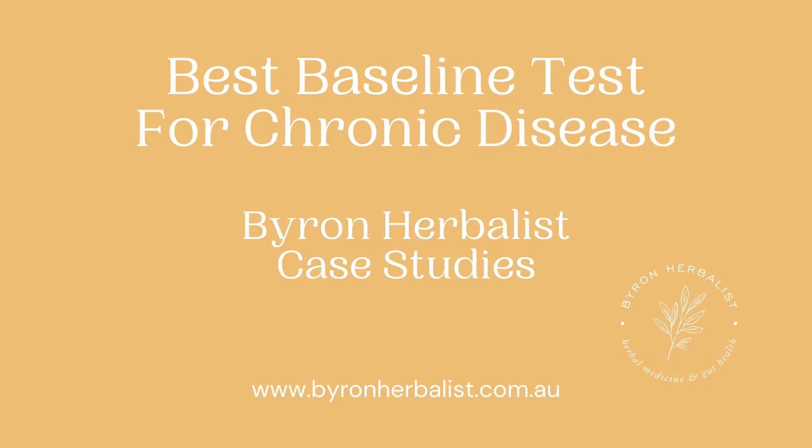Hey folks, this is Byron Herbalist. We are back in the Herb Lab and today I wanted to talk about one of the most important new functional tests that I've been using very, very frequently. I have been considering using it as a baseline lab for every patient that I see. I know that functional lab testing isn't free and not everyone can afford it, so I haven't gotten that firm with my recommendations, but the organic acids test, particularly by Great Plains Labs, which we'll talk about today, has just been a practice changer for me.